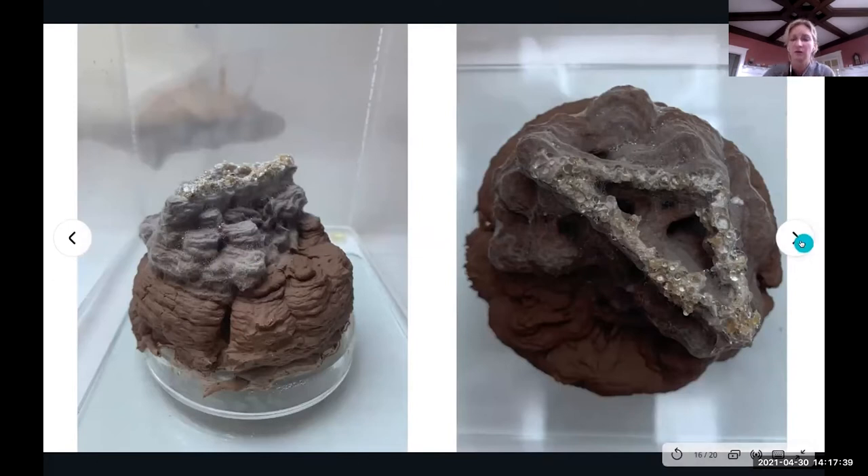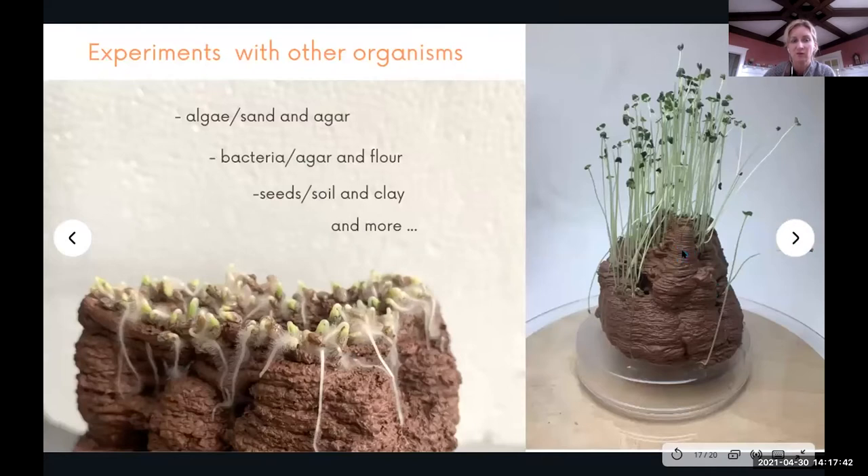This project is an ongoing part of the series and in progress. I'm going to continue it in Colorado. Beyond mycelium, the printer and Hybrid Matter is about working with all organisms — ideas include working with algae to create a filament with sand and agar, with bacteria and agar and flour, with seeds, with soil and clay. We collected red clay and used chia seeds as a model to see how seeds would grow on the substrate — there was beautiful growth over about 20 days. Interestingly, the root systems were actually helping to hold the sculpture together.